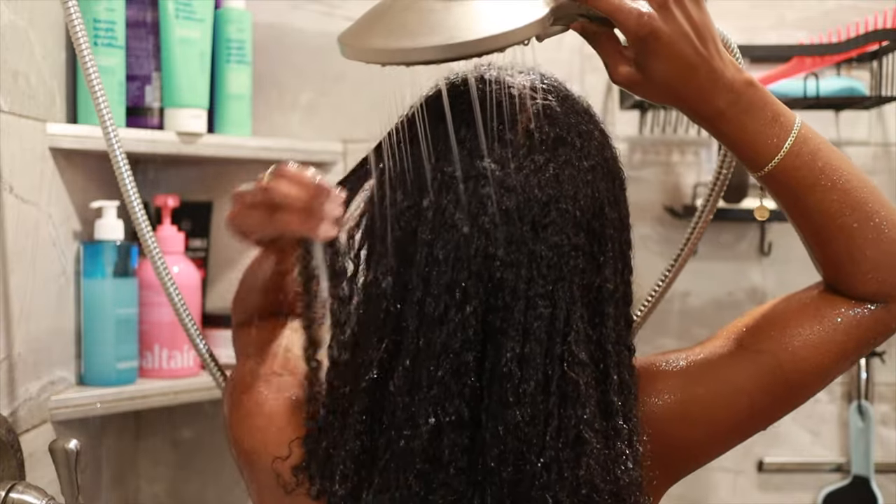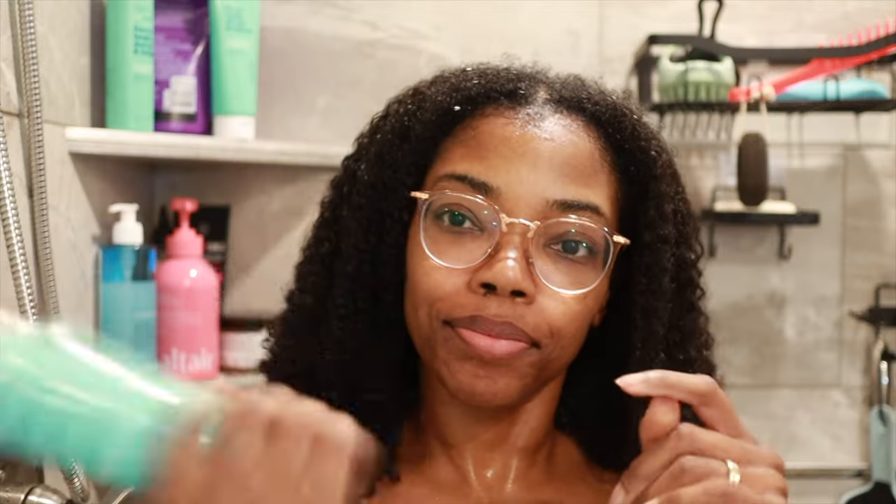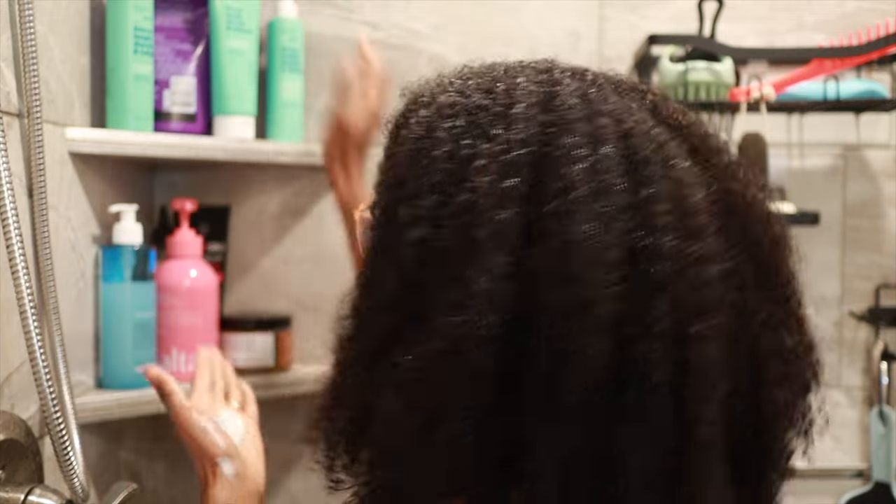The last step was using the leave-in, and I kind of wish this was in a pump. I'm just not a fan of products that are this consistency in a spray bottle because I feel like it doesn't coat my hair evenly. Spraying it in my hands and then applying made the application much better for me.